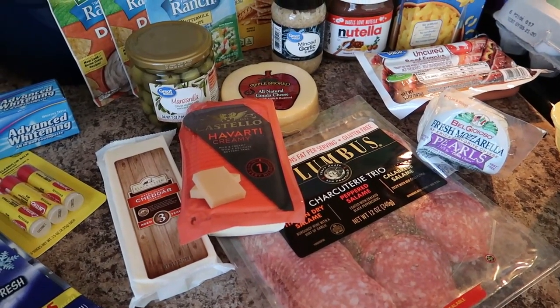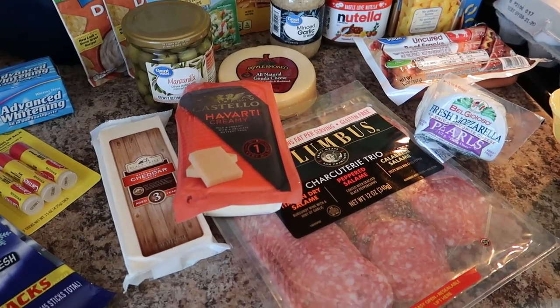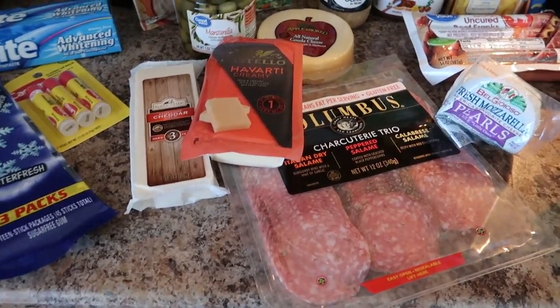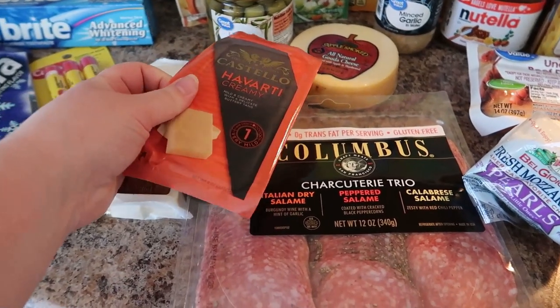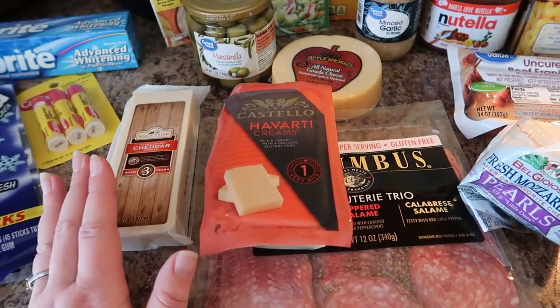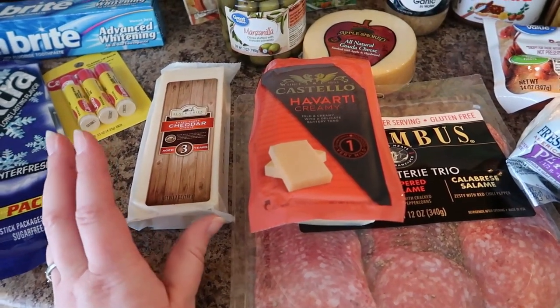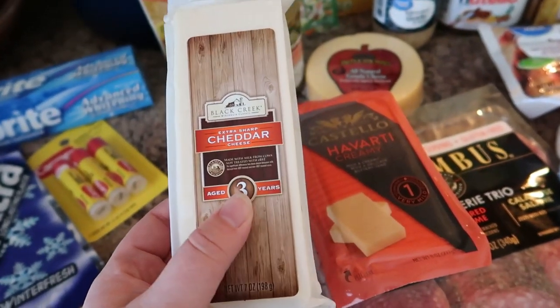This stuff right here is actually for my husband for Valentine's Day. We don't do gifts — we usually just have dinner together as a family and do a fun breakfast. We did crepes this morning. I'm doing a cheese platter for him for this weekend, so I got some of his favorite cheeses. These are at Walmart and they are really reasonably priced, so I wanted to share them.